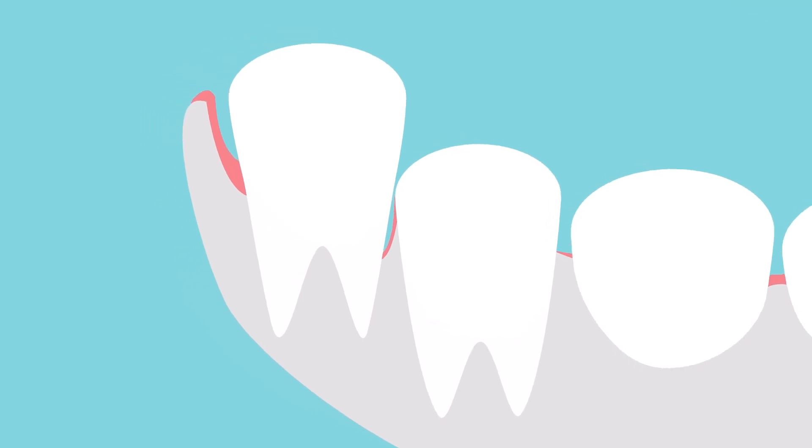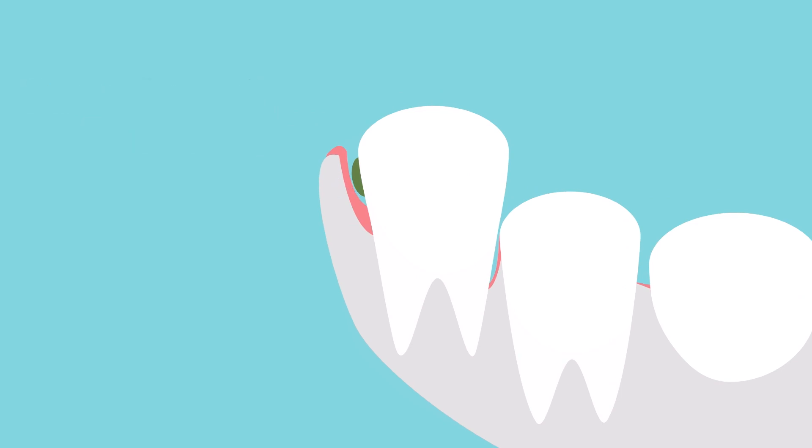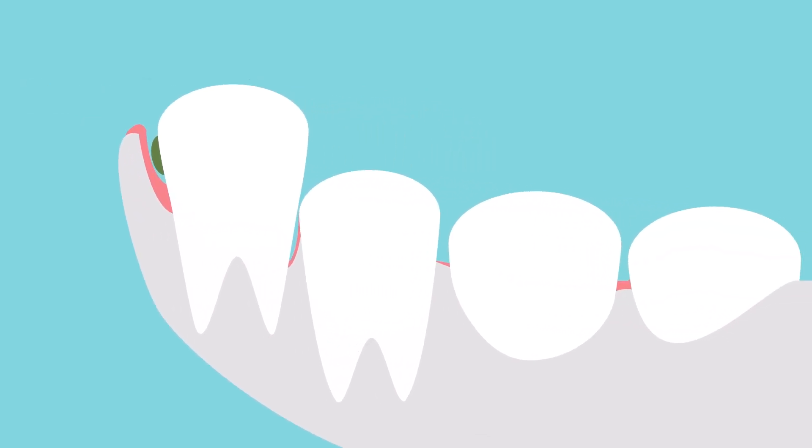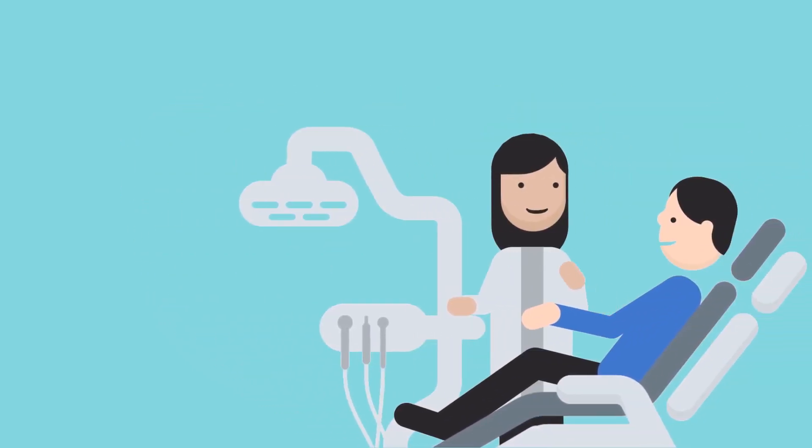If the gums don't recede, a space develops under the gums called a periodontal pocket. Periodontitis can cause teeth to move, allowing gaps to form. Treatment from a dentist or periodontal specialist is required.